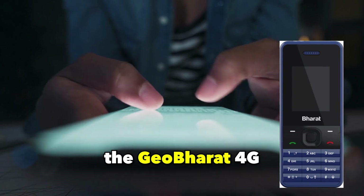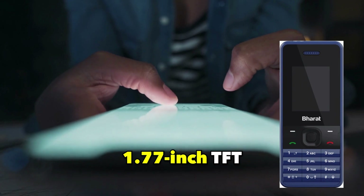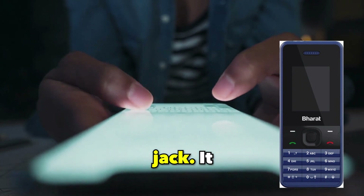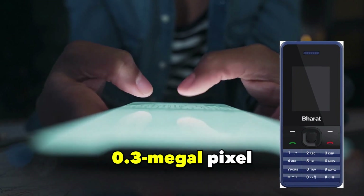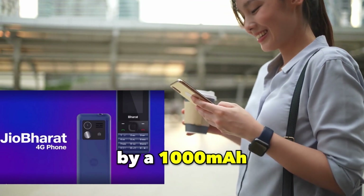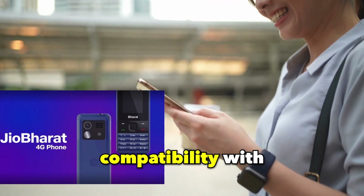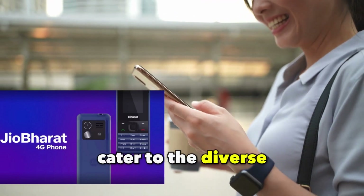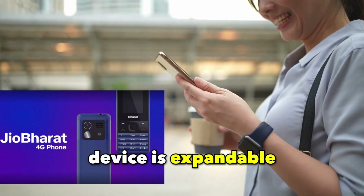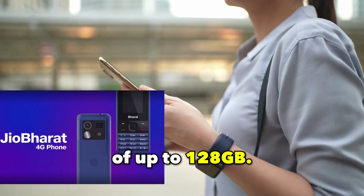The Jio Bharat 4G smartphone boasts a 1.77-inch TFT display accompanied by a 3.5 mm headphone jack. It incorporates a 0.3 megapixels camera with LED flash and is powered by a 1000 mAh battery. The phone is presented in an ash-black variant and offers compatibility with 23 languages to cater to the diverse needs of users across India. The device supports an external micro-SD card with storage of up to 128 GB.